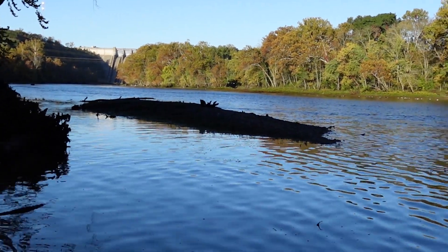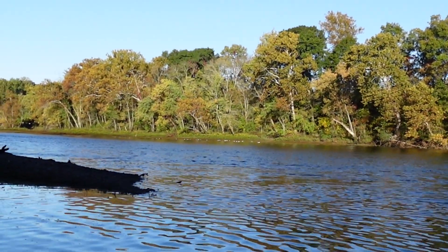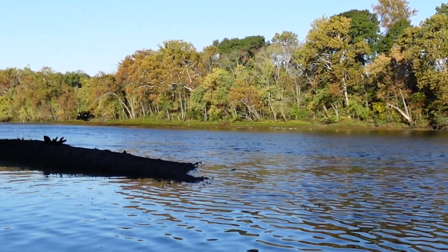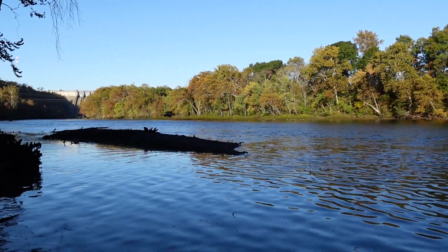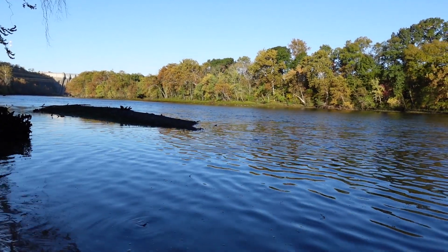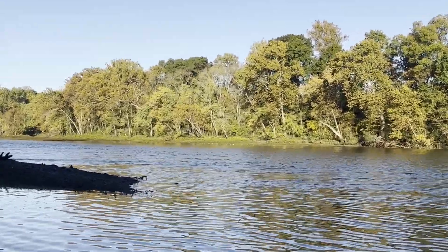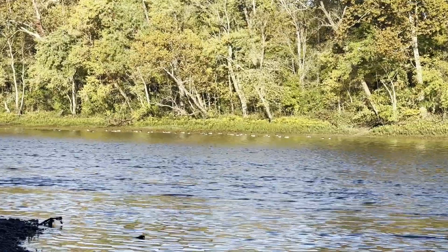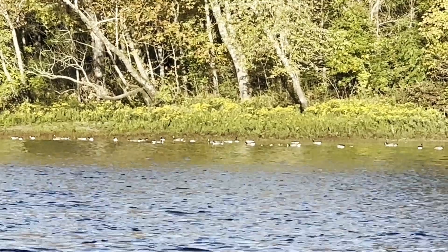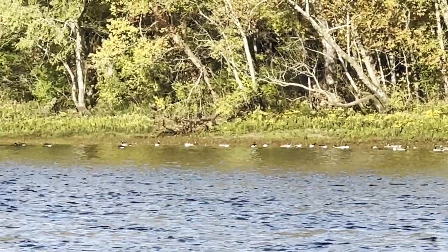I'm going to switch over to my phone camera right now to see if I can zoom in better on those birds — might be geese over there. The audio is going to be a little different, sorry. Alright, on my phone camera here — zooming in on these birds over there. The more I zoom the shakier it gets. Yeah, looks like those are geese — a bunch of them hanging out over there.